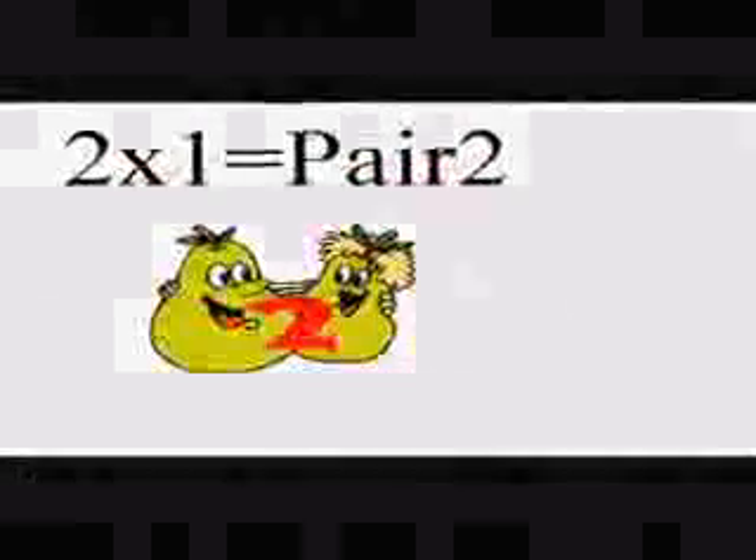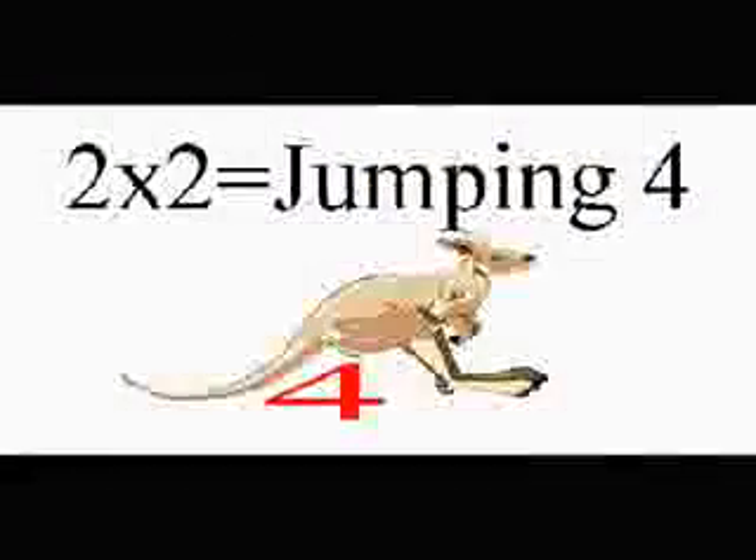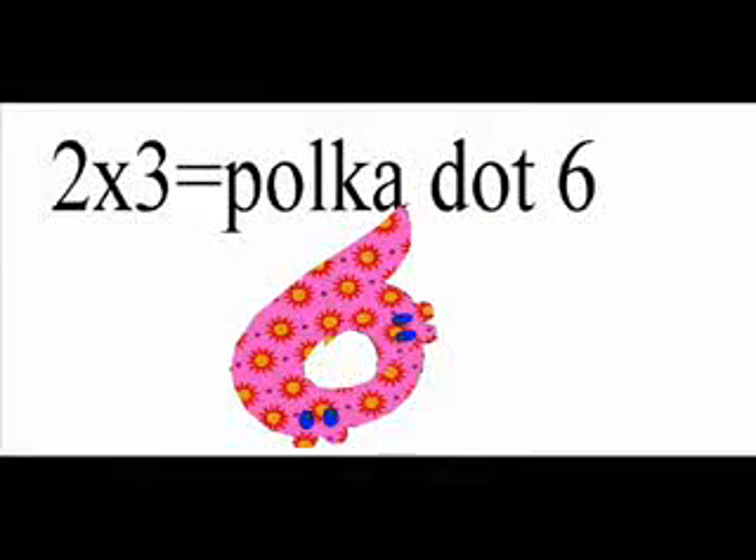2 times 1 is pair 2. 2 times 2 is jumping 4. 2 times 3 is polka dot 6.